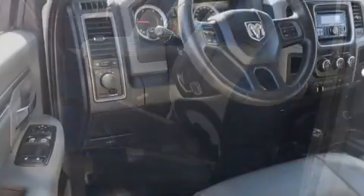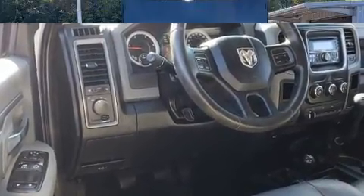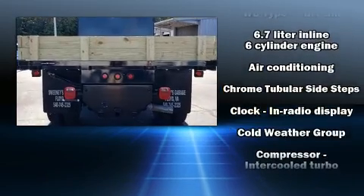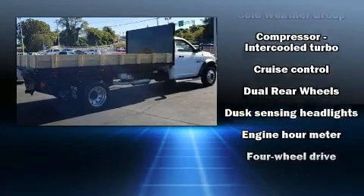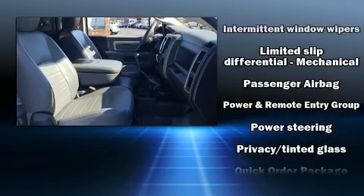Skid plates, remote keyless entry, and much more. Passengers are protected by various safety and security features including dual front impact airbags with occupant sensing, front side impact airbags, traction control, a panic alarm, and four-wheel disc brakes.